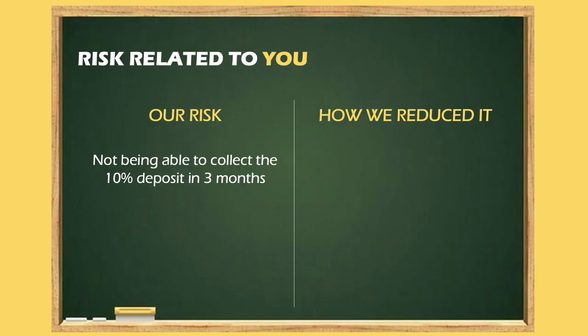In our case, Simran lost her job in December. But we were still able to book the house because we had already collected the $64,000 before that happened. So the message here is: don't take the risk thinking you will save $20,000 to $30,000 in two months. Book a pre-construction only when you have the full deposit on the day you sign. If you can't collect this deposit, you will lose the house as well, and we can't afford to lose it.